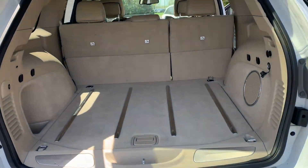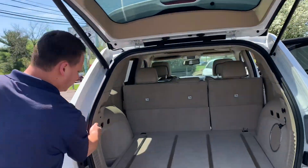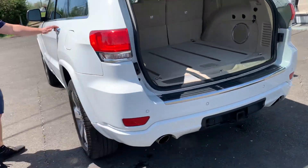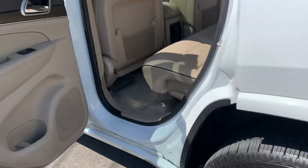4x4, all-wheel drive, 4-wheel drive. Beautiful. The button's over here — automatic lifting.